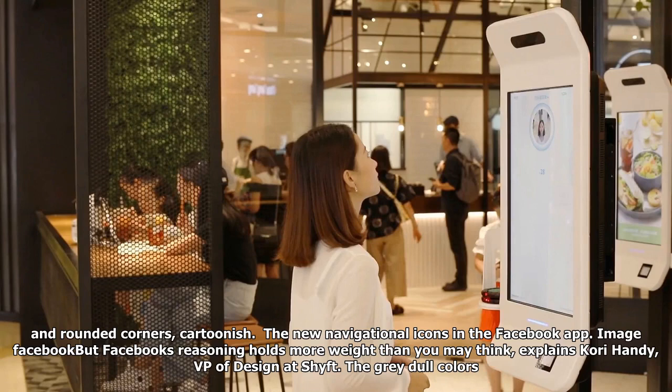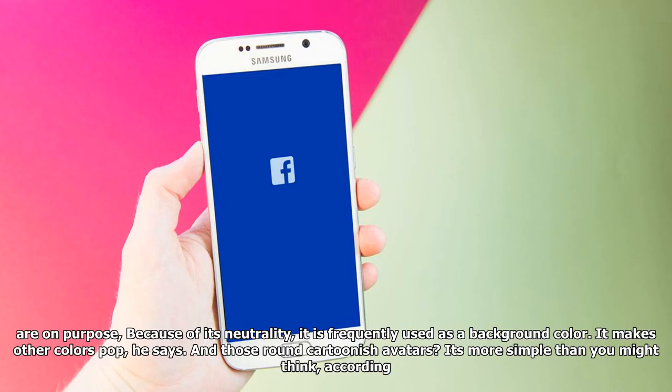But Facebook's reasoning holds more weight than you may think, explains Corey Handy, VP of design at Schieft. The grey, dull colors are on purpose — because of its neutrality, it is frequently used as a background color. It makes other colors pop, he says.